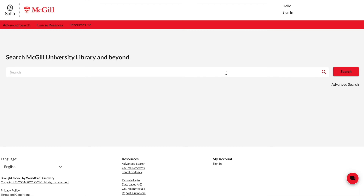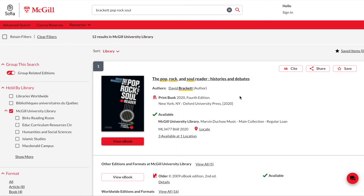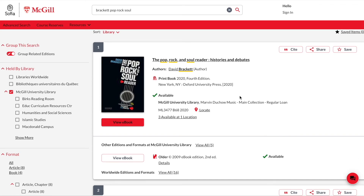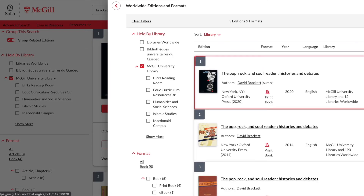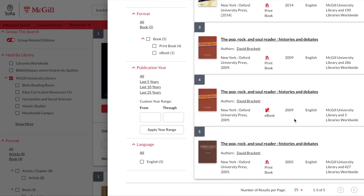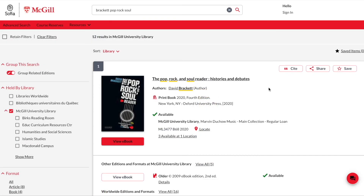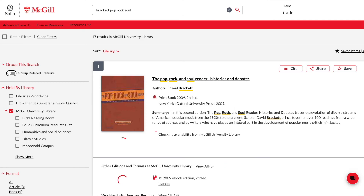When viewing your search results, it is important to understand that the SOFIA search tool will try to group together various editions of a book or score into one entry. Let's take, for example, McGill Professor David Brackett's Pop, Rock and Soul Reader. When you run a simple search for the book, only one catalogue record appears in the search results — this is the fourth edition, published in 2020. If you want to see all editions of the item, click on View All Editions. It will open up the Editions pane to the right, where you will notice there are four editions available: published in 2020, 2014, 2009, and 2005. Here you can see that the library holds both print and electronic editions. Another way of seeing all editions in your search is to choose to ungroup the editions by deselecting Group Related Editions on the top left sidebar. Your search results will then display separate entries for each individual edition.